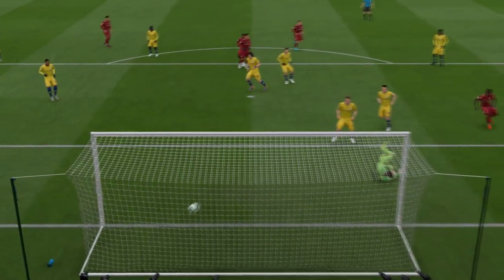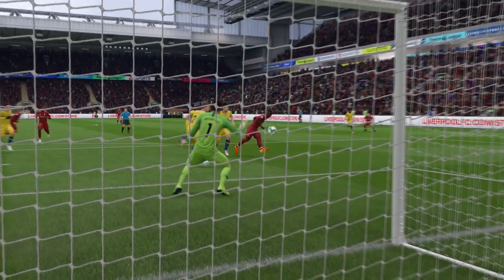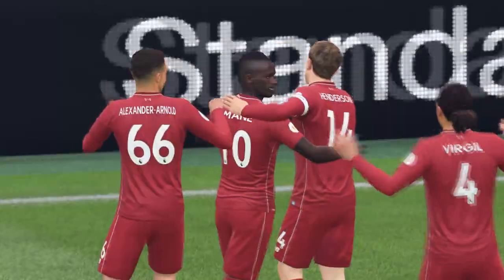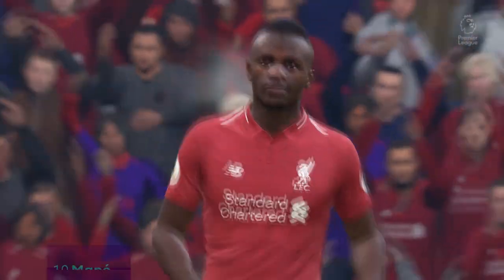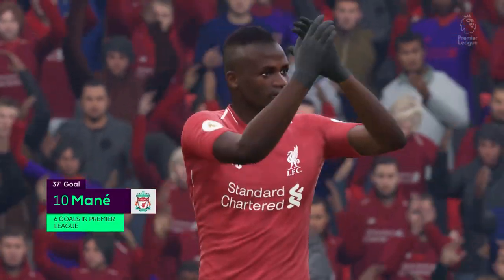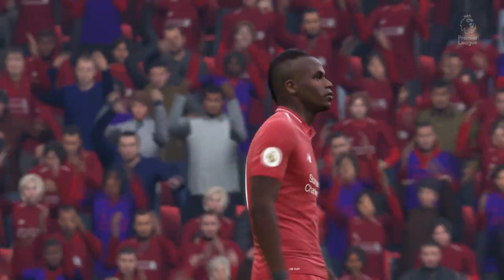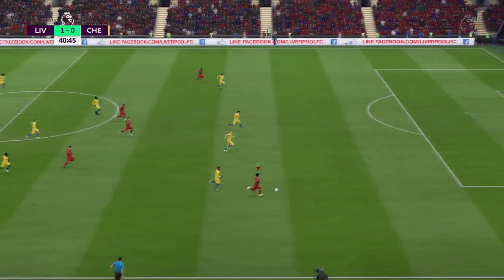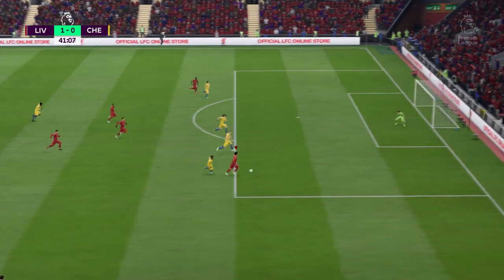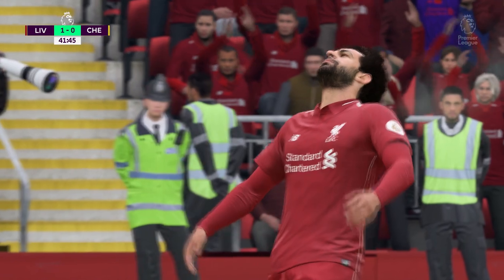Just touched in off the post — goalkeeper absolutely beaten. It's a wonderful strike, really crisp effort. Alex Oxlade-Chamberlain — oh, he's through. He's in the clear. The referee has pointed for a corner for Liverpool.